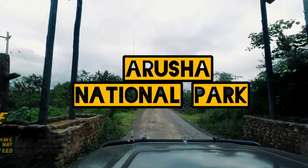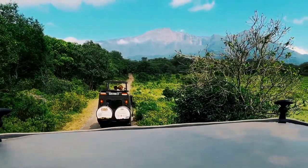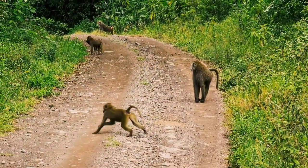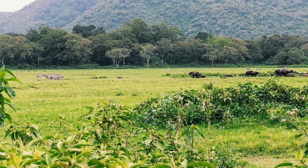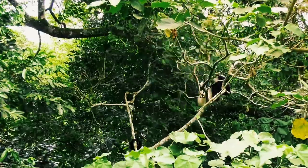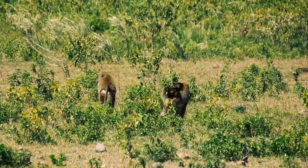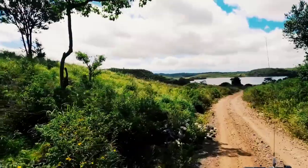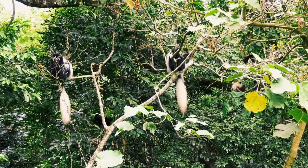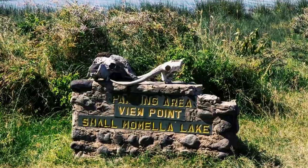Arusha National Park. Not all of Tanzania's best wildlife destinations require you to head deep into the bush. Arusha National Park is about an hour's drive from Kilimanjaro International Airport. Like neighboring Kenya's Nairobi National Park, this reserve is home to a surprising variety of fauna. While you can opt for a traditional 4x4 safari, another great option is to take a guided walk. You can spot elephants, black and white colobus monkeys, and if you have a few days to spare, you can even conquer the thrilling trek to the summit of Mount Meru.